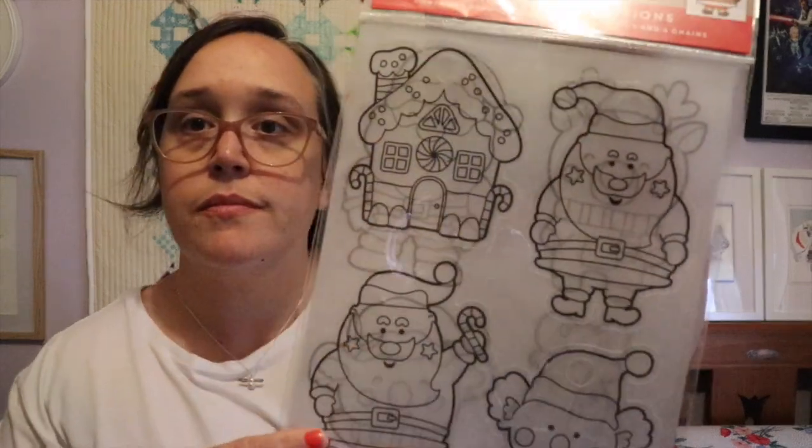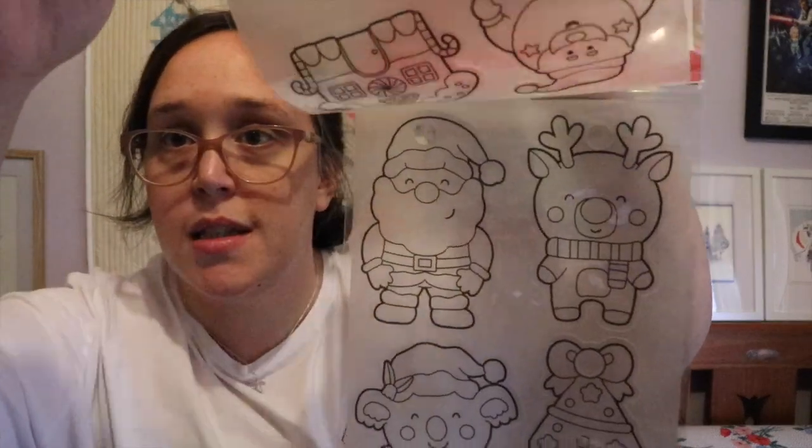For the kids I got these shrink art decorations — there are two different sorts. You colour them in, put them in the oven, and they shrink down so you can make them into key rings and things like that. One of my friends at work said she does this with her grandchildren and they love it, so she said I should do it with my little people. So if they come over any time during the month I'll get them out and we can do them together.